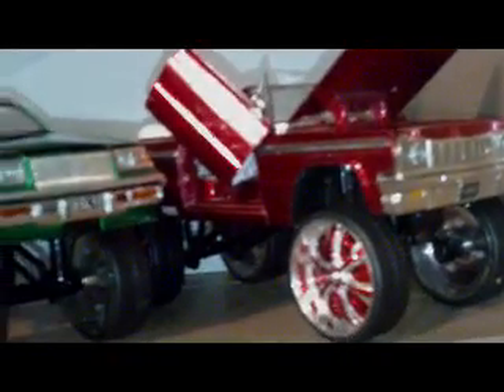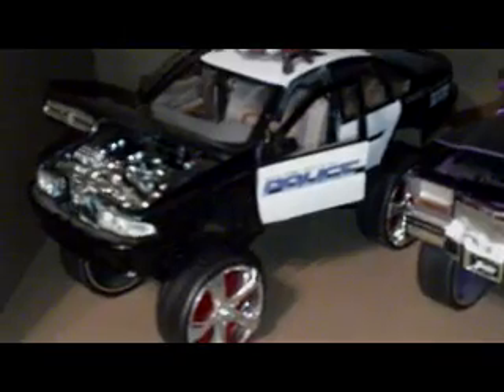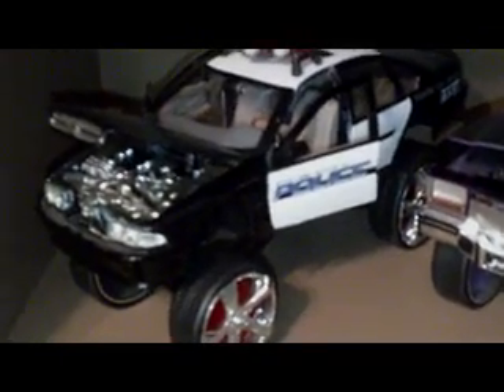64 Impala with Lambo Doors, 87 Regal, 86 Monty, then we have the Cadillac, and then we got a cop car here. That was the Red Impala donk car — I just swapped out the bodies, I thought that was a little cooler.